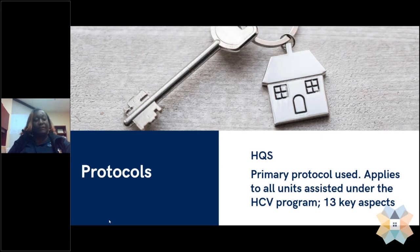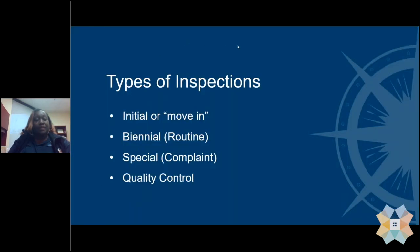We also use this protocol to conduct four different types of inspections. The types of inspections that we conduct are initial or move-in inspections — those inspections that must be completed prior to a family moving into a unit, prior to any housing assistance payment being made, and prior to the HAP contract being executed. The biannual inspections are those routine inspections done after a family has been placed on the program. We were doing these on an annual basis and now we're doing them on a biannual basis.